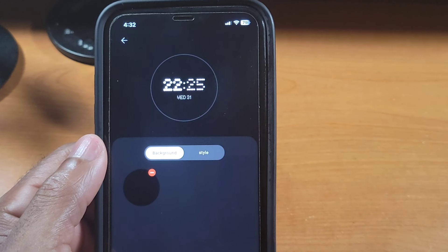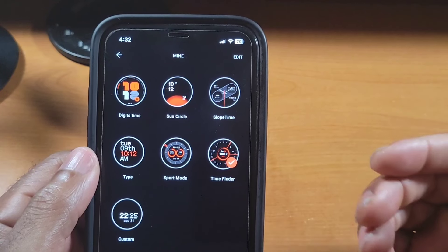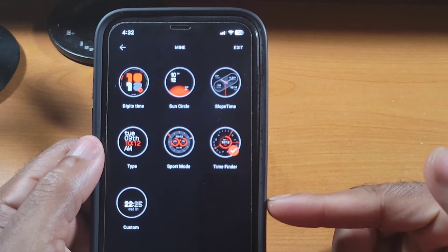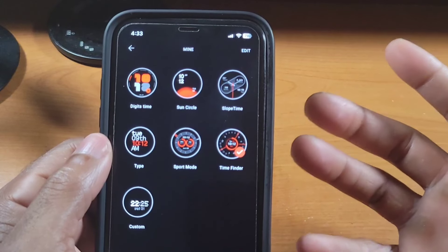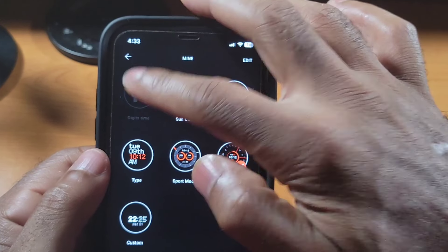You've seen that custom watch face in previous videos. You get that custom watch face plus six other watch faces of your choice — that's it, seven total. Honestly, I feel like this number needs to be improved because we should be able to switch between way more than seven watch faces. Ideally, CMF should bump this up to around 10. I could have sworn the first generation allowed more than seven, so I feel like they actually reduced that.